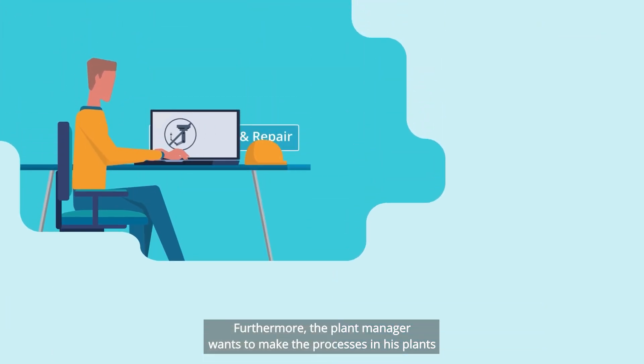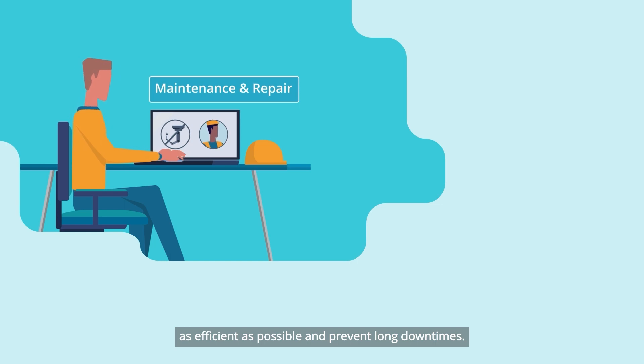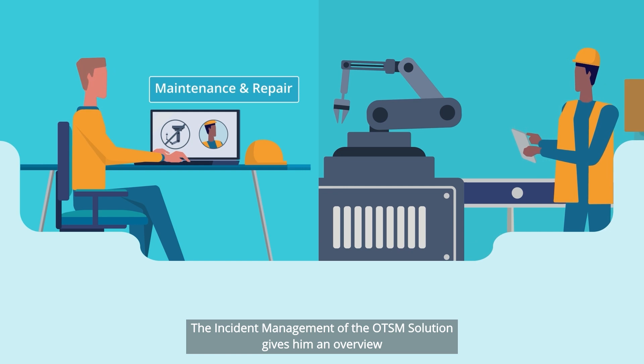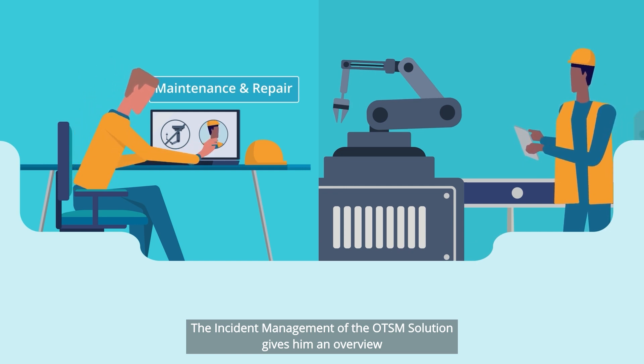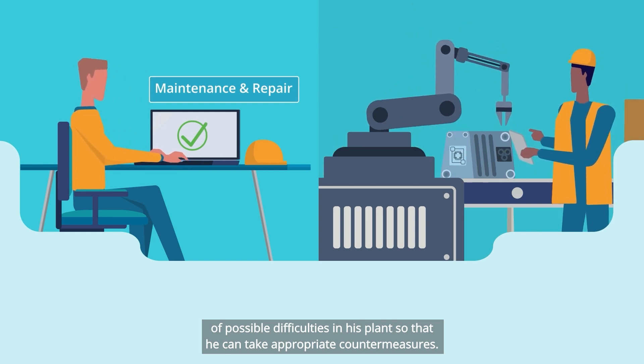Furthermore, the plant manager wants to make the processes in his plants as efficient as possible and prevent long downtimes. The incident management of the OTSM solution gives him an overview of possible difficulties in his plant so that he can take appropriate countermeasures.